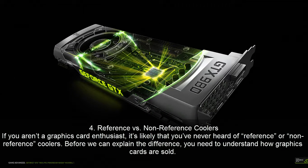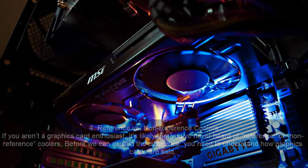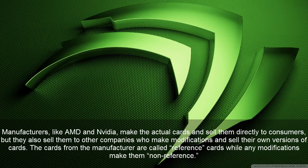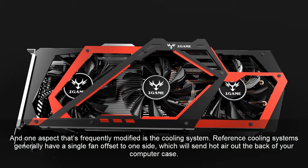Reference versus non-reference coolers. If you aren't a graphics card enthusiast, it's likely that you've never heard of reference or non-reference coolers. Before we explain the difference, you need to understand how graphics cards are sold. Manufacturers like AMD and Nvidia make the actual cards and sell them directly to consumers, but they also sell them to other companies who make modifications and sell their own versions. The cards from the manufacturer are called reference cards, while any modifications make them non-reference, and one aspect that's frequently modified is the cooling system.